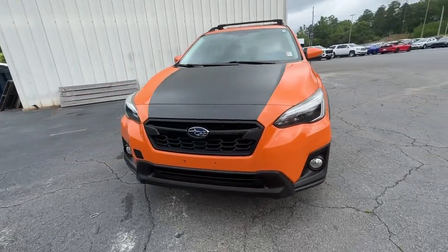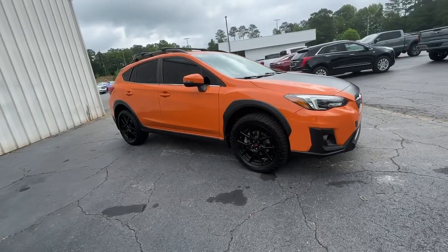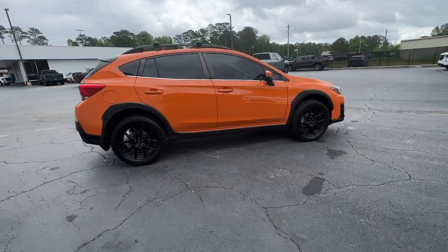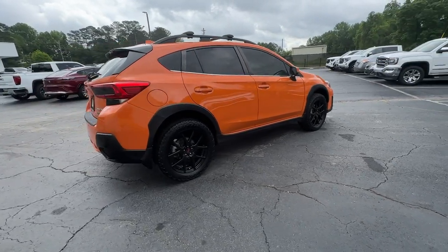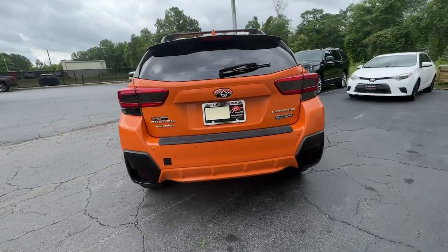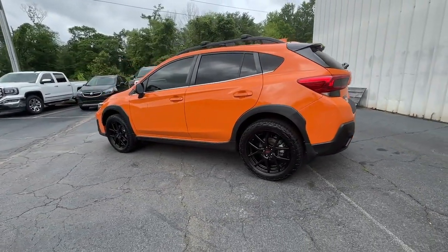Go home happy with the 2018 Subaru Crosstrek. This vehicle is an outstanding buy with fewer than 110,000 miles on the odometer. This ruggedly styled Crosstrek delivers peace of mind wherever the road may lead. From its all-weather capability to its high marks for safety, this compact crossover inspires confidence.